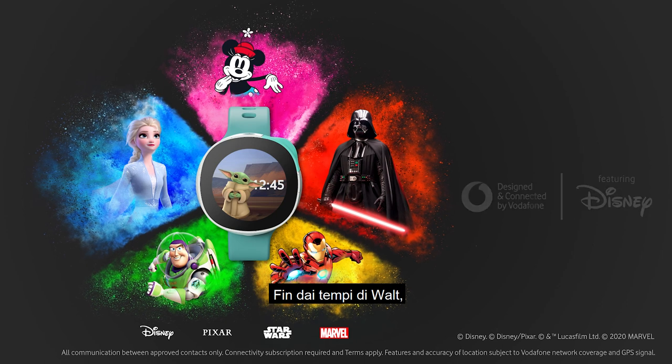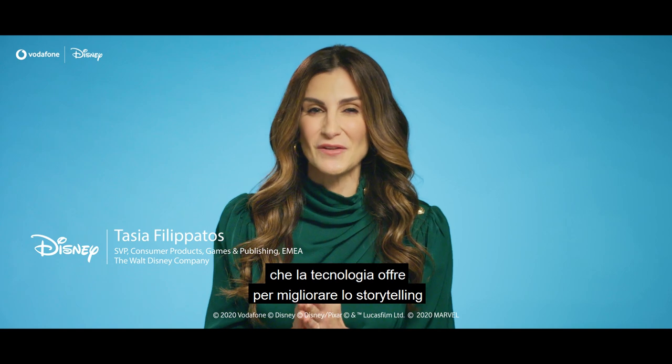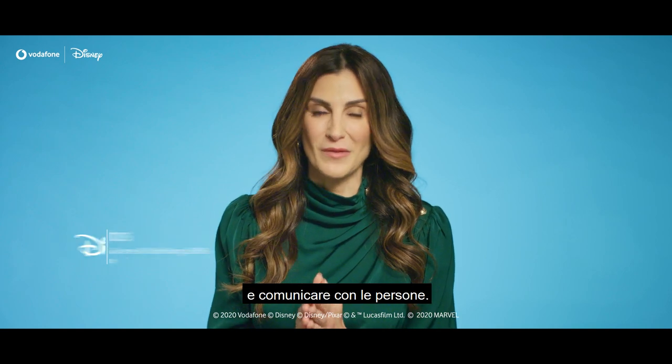Since the days of Walt himself, we've embraced the amazing opportunities that technology brings to enhance our storytelling and connect with people in new ways.